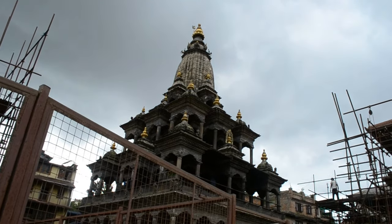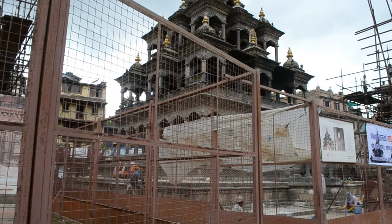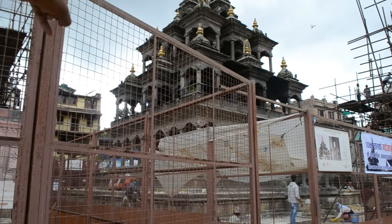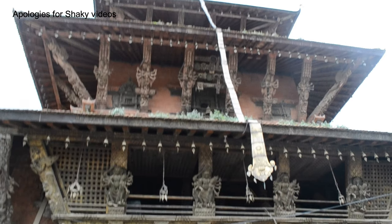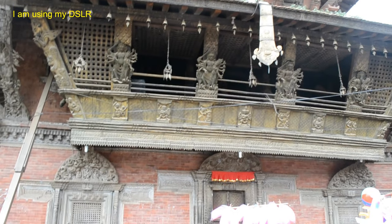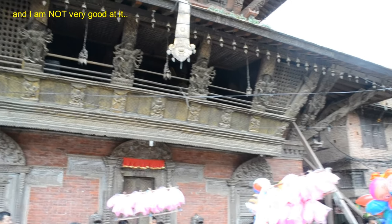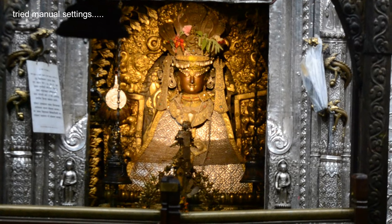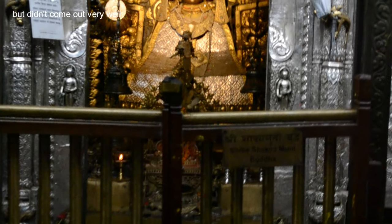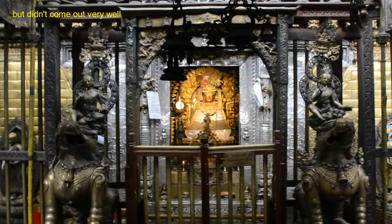Nepal is earthquake prone and every earthquake brings destruction, and there could also be wars that damage the places. Even the 2015 earthquake damaged a lot of buildings and structures here. During its peak period it is said there were about 55 temples and other structures at this place, but only one-third of them remain. Another important facet of Nepal is that it is a confluence of Hindu and Buddhist religions, and that is evident in this place.